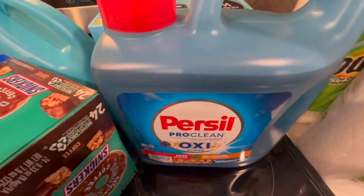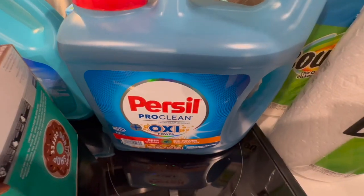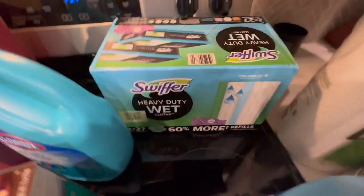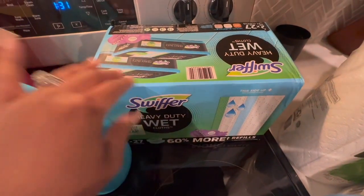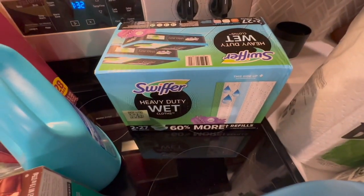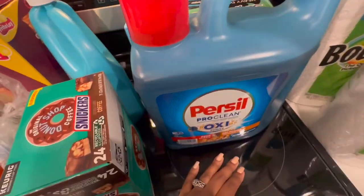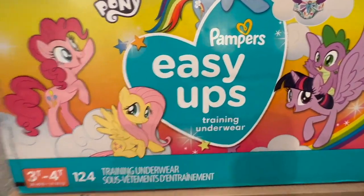I did get a thing of detergent — I do monthly orders at Sam's and stock up on everything I typically get from there, like my detergent. I now have plenty of detergent. I needed some more pads or cloths for my Swiffer — these are the wet ones. I typically do the dry ones, and I only want to put certain chemicals on the wood floors, so we'll see how those work.